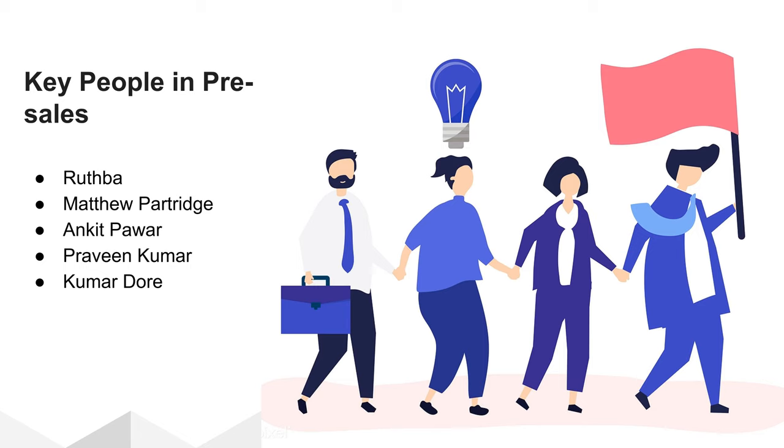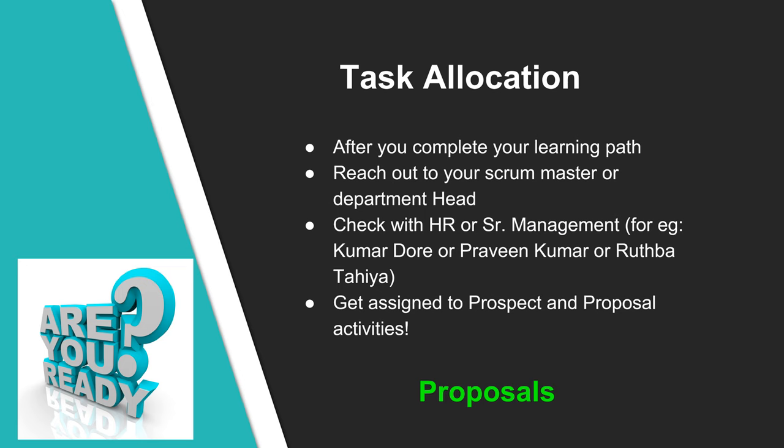If you have any questions or need guidance in pre-sales, please reach out to your team lead or the management members. After you complete your learning path, reach out to your scrum master or department head. In parallel, check with HR or senior management like KD or Praveen. The key goal after the learning path is to get assigned to various projects. In case you are interested in specific domains like manufacturing, healthcare, or finance, make a request, though this may not be guaranteed as it depends on project needs.